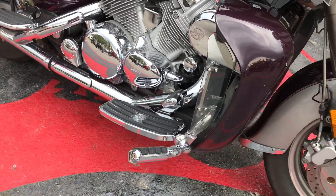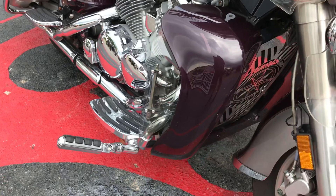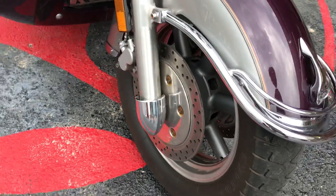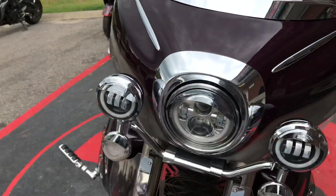It's got your wind deflectors, it's got your bags, all the protective chrome you need, highway pegs, and disc brakes — check it out.